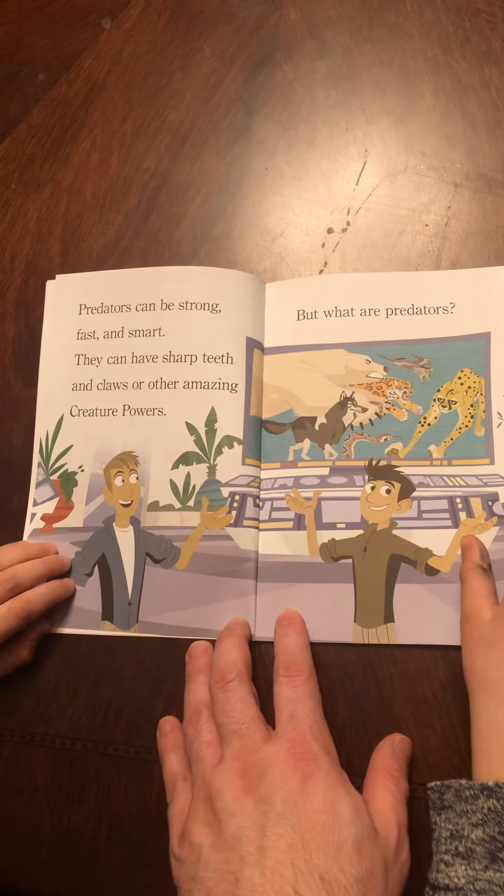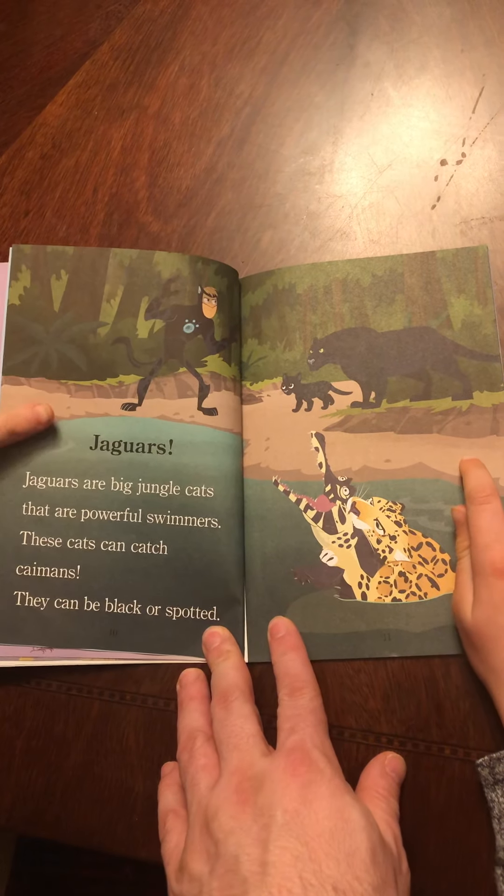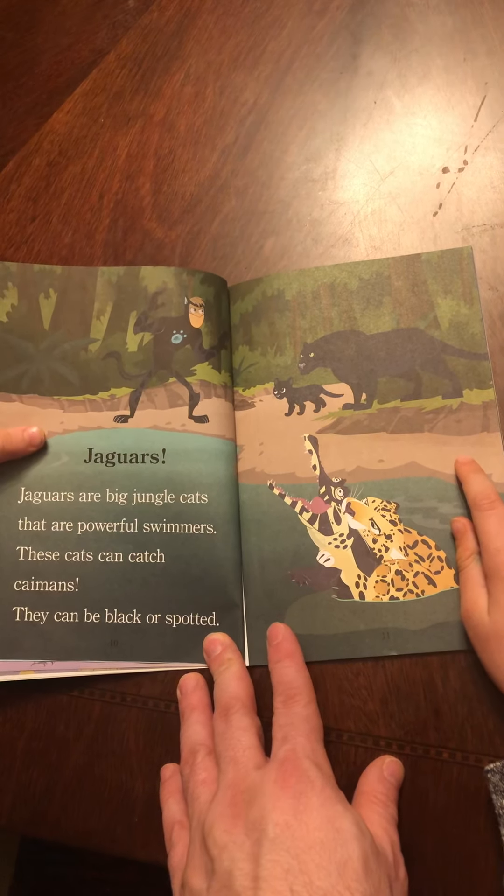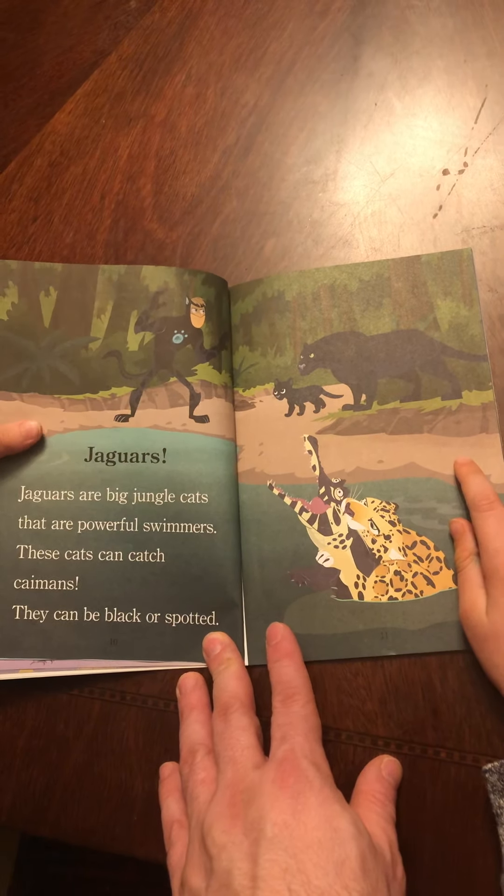Predators can be strong, fast, and smart. They can have sharp teeth and claws or other amazing creature powers. But what are predators? Predators are animals that catch and eat other animals. The animals that predators catch are called prey. But catching prey can be tricky.